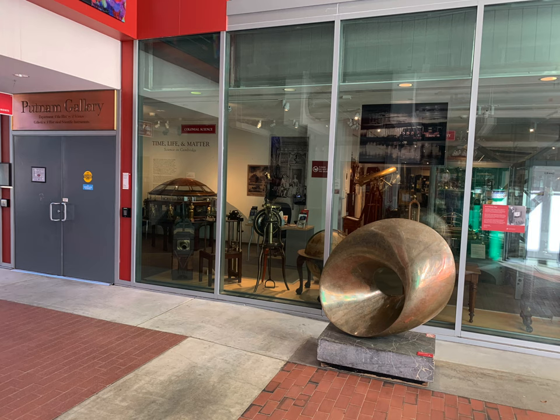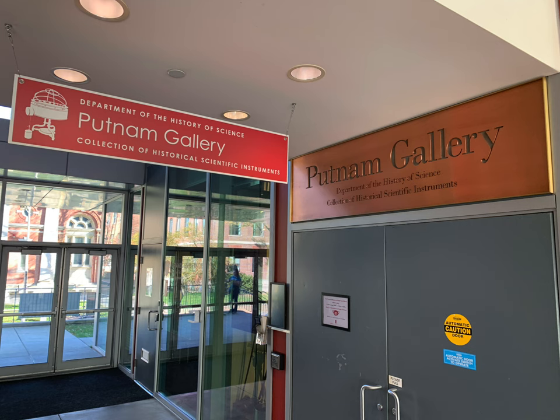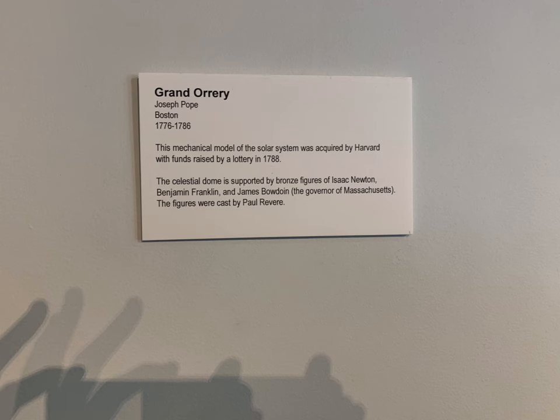The Putnam Gallery is spectacular, filled with old scientific technology. The whole museum is a historical scientific instrument museum. When you walk in, you are greeted by this most amazing piece — it's called the Grand Orrery.